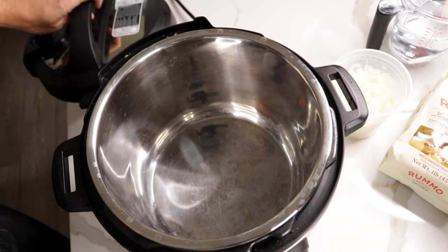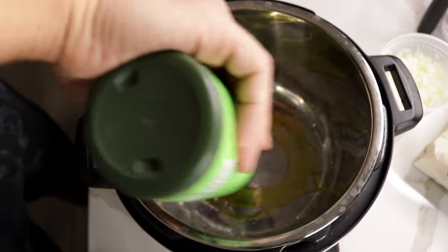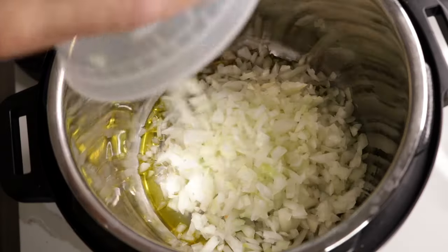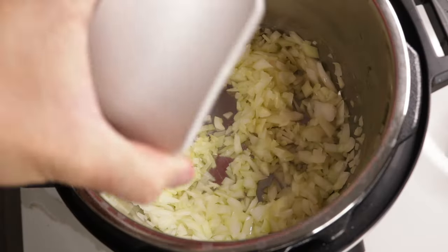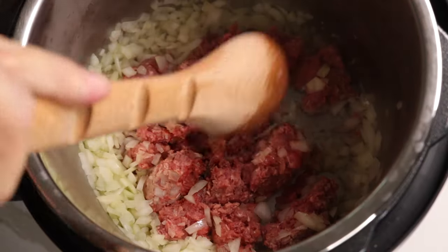Using the Instant Pot here today. Much like Nancy, I am a big fan of the Instant Pot. Hitting it with a little bit of olive oil, I'm gonna sauté. Add in your full chopped onion. Then we've got our ground beef going in. While that browns, we white wine.